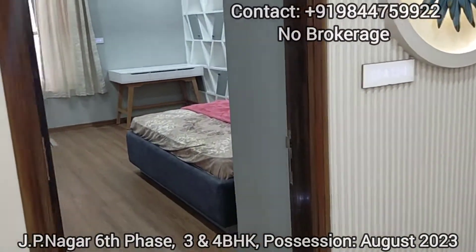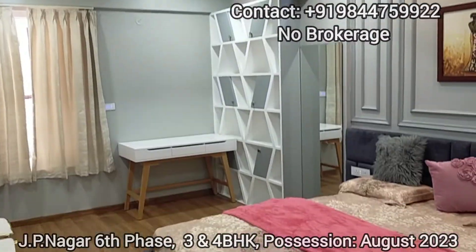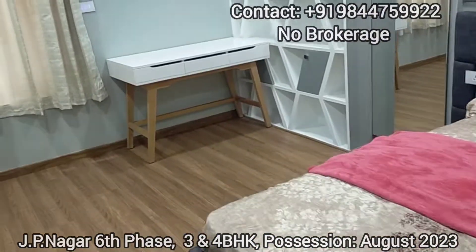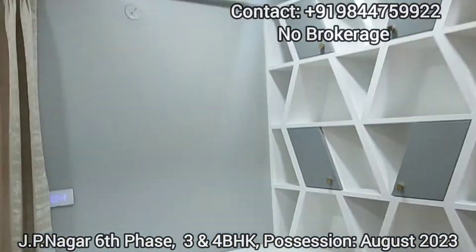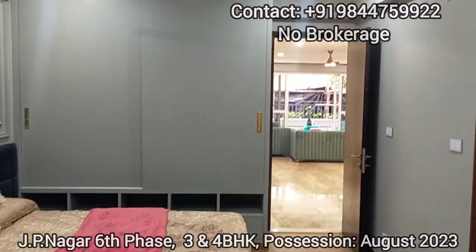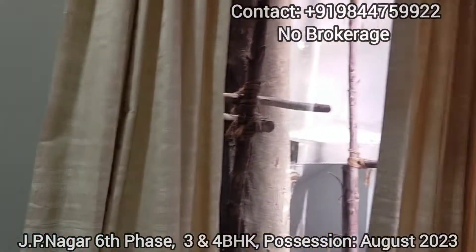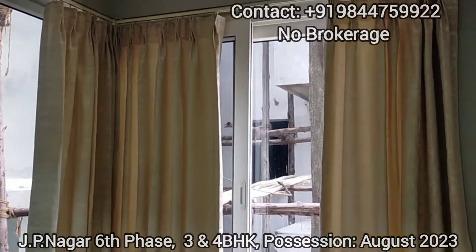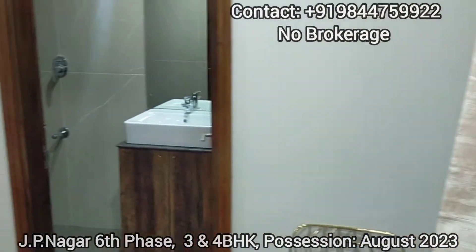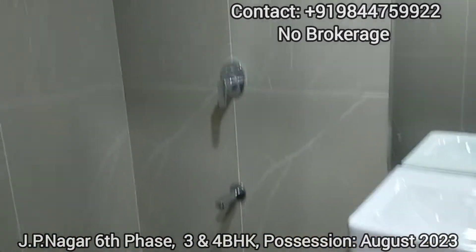Now we are entering the second bedroom, which is placed in the northeast quadrant — ideally suitable for a study room as per Vastu. This study room comes with a bay window which ensures light and air, and it also comes with an attached washroom.